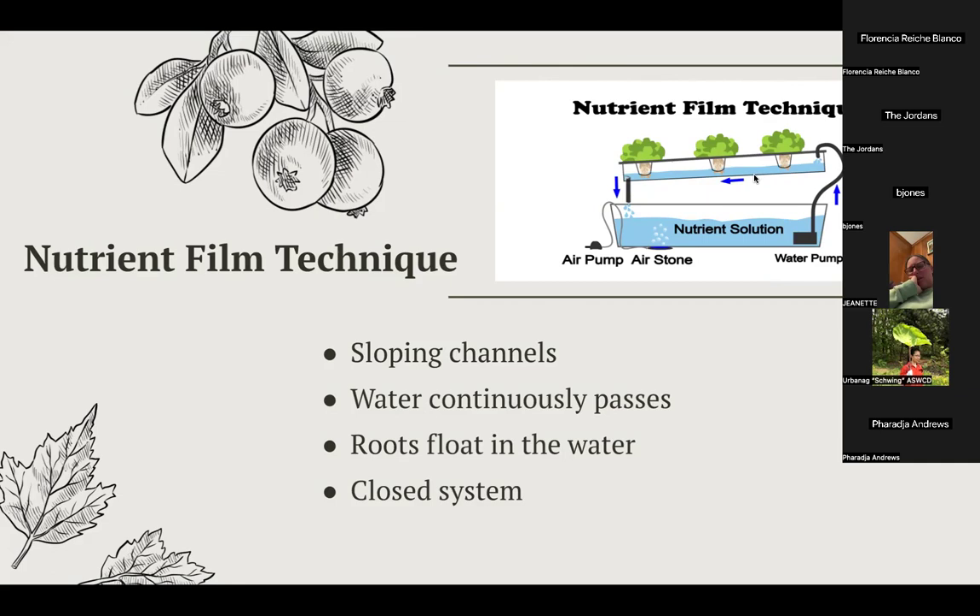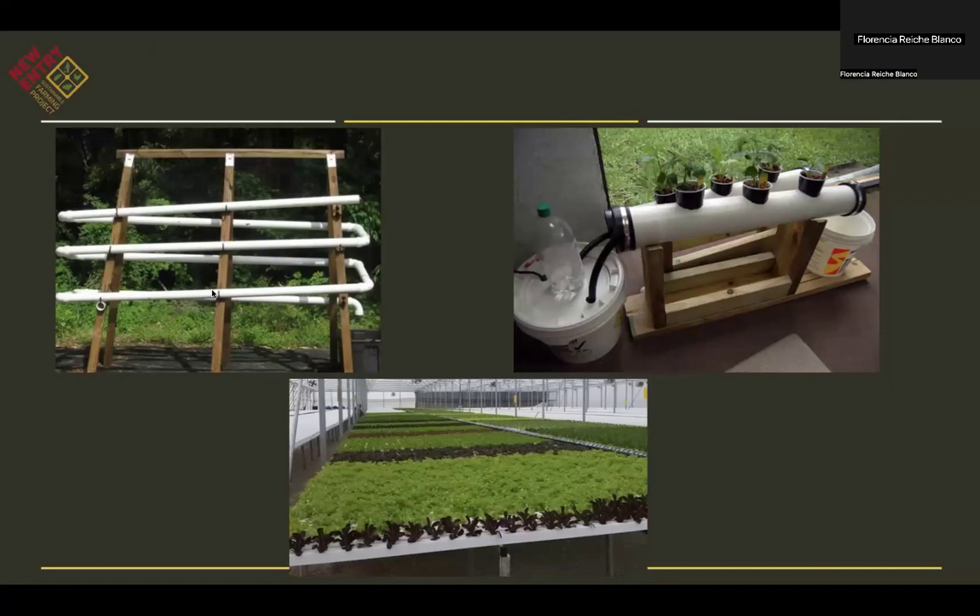The angle of the trays prevents water from accumulating and potentially overflowing, causing leaks. There are different NFT system examples depending on the purpose. The two systems at the top represent smaller-scale hydroponics that you can introduce into your home or use for a small-scale hydroponic business. The image at the bottom is representative of a commercial hydroponic NFT system similar to the one at Essex Tech, but at a much larger scale.